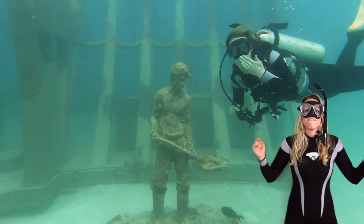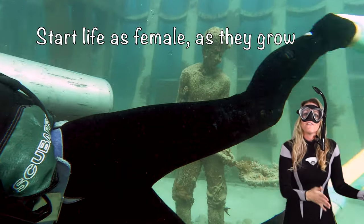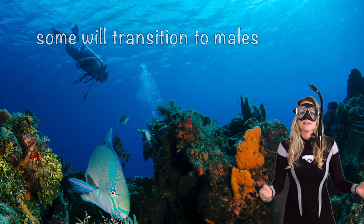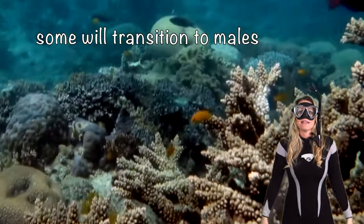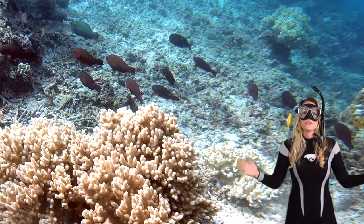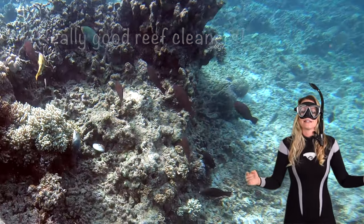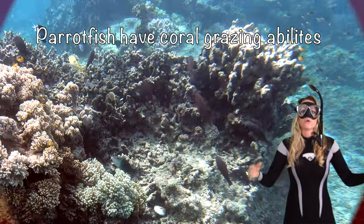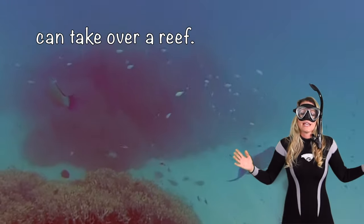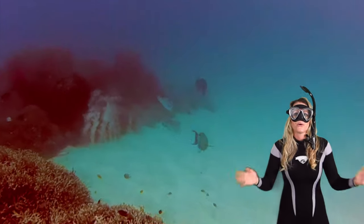Parrotfish have fascinating gender-bending love stories. They start life as females and as they grow, some will transition into males to maintain balance. Not only do they change color, they'll actually change sex — how cool is that? These artists are also really good reef cleaners. Parrotfish have coral grazing abilities, so they help control the growth of algae which can take over a reef. They are very important at maintaining balance in the coral ecosystem.